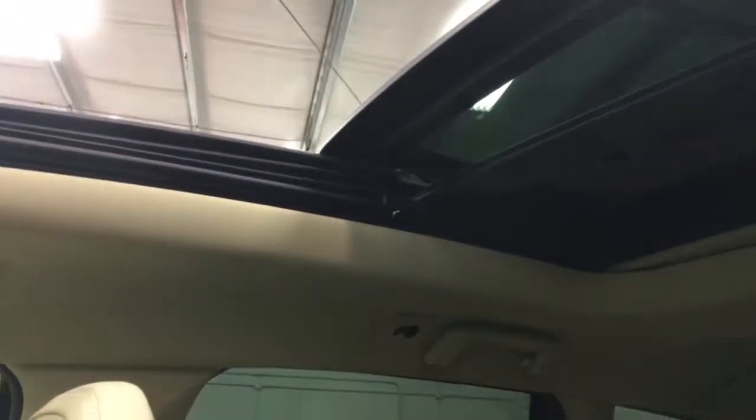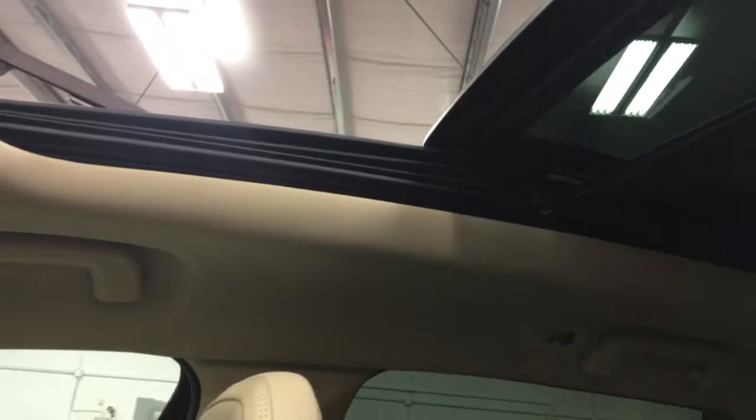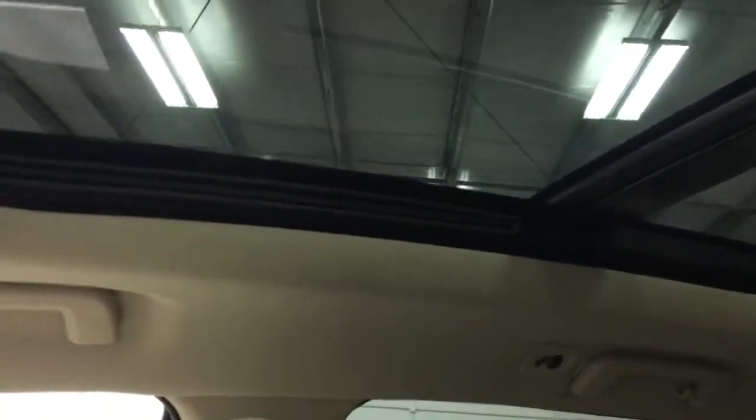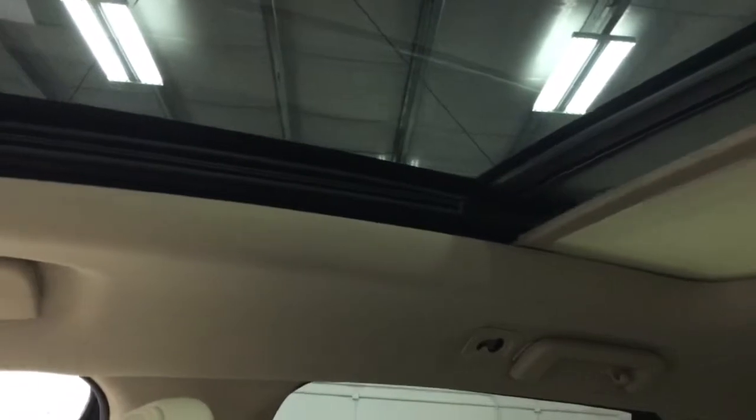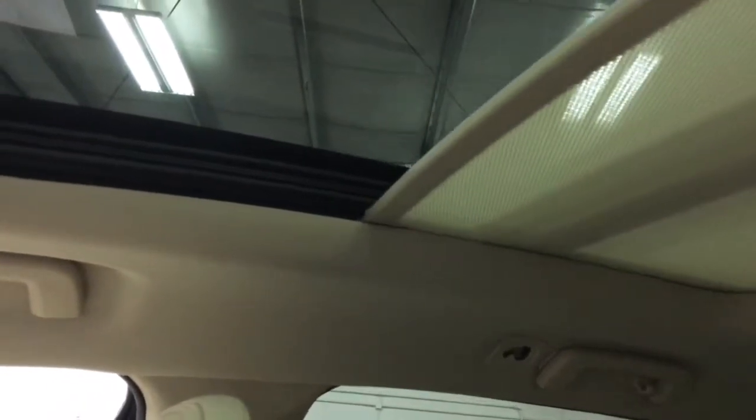Up here of course you've got the power roof, so I'll just hit that for you and show you that it works. It's got that big panoramic roof — full front and back — and that works beautifully. Let me just close that and show you. Nice big wind deflector there. And then it's also got a power shade, so the power shade closes like so. Fabulous.